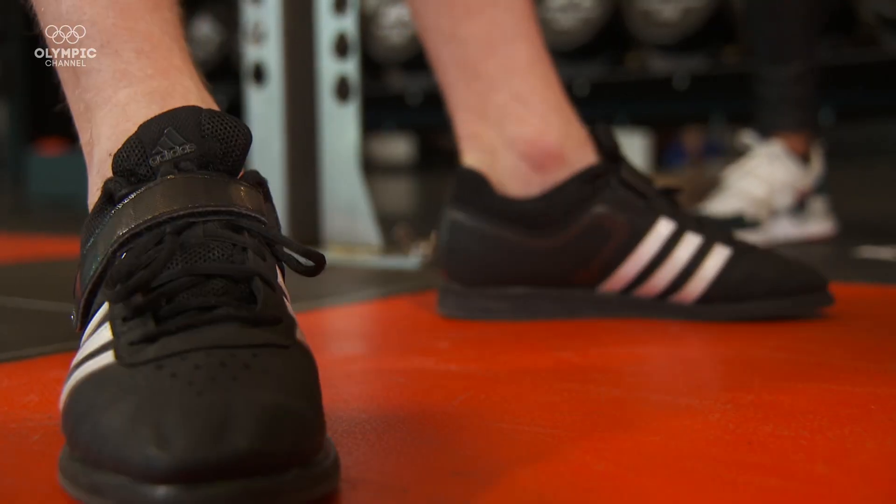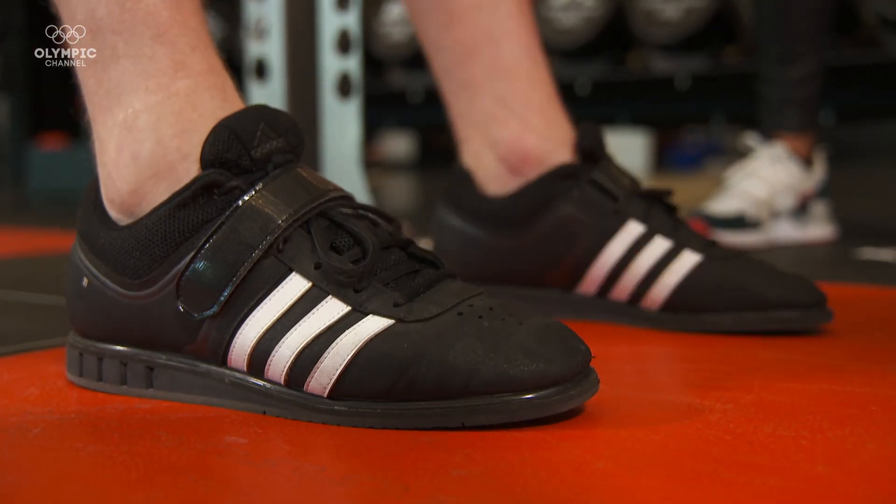I was definitely impressed with his mid-thigh pull results, but I was more impressed that he had official Olympic weightlifting shoes. It's like he came to work with a briefcase.